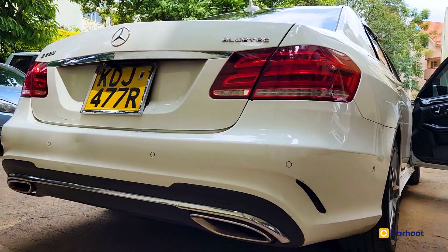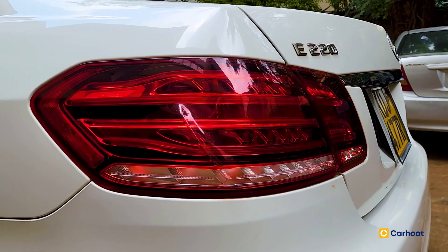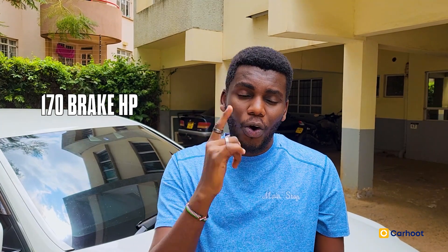If you do the math — 80 liters by 179.67 — you get yourself 14,273 shillings. That's what it would take to fill this car from zero. It produces 400 Newton-meters of torque and 170 brake horsepower. It's a powerful car.